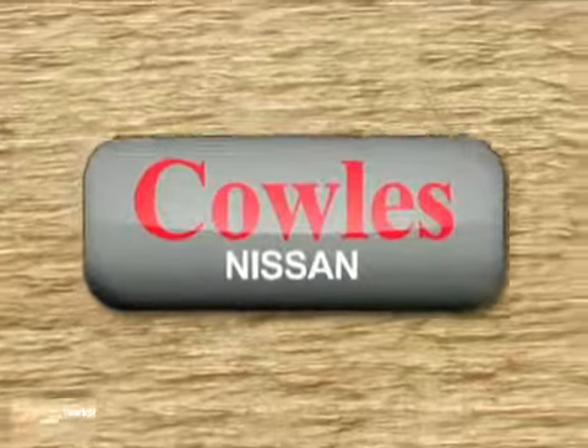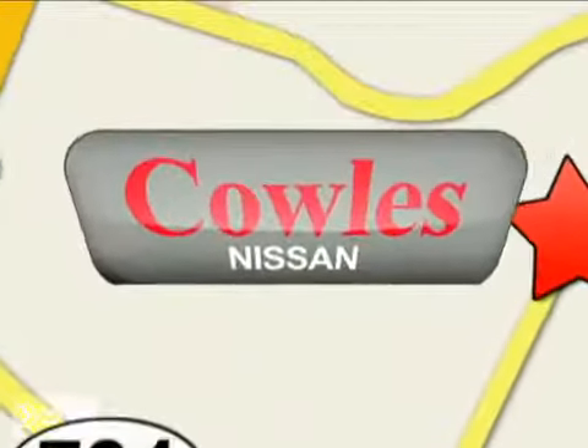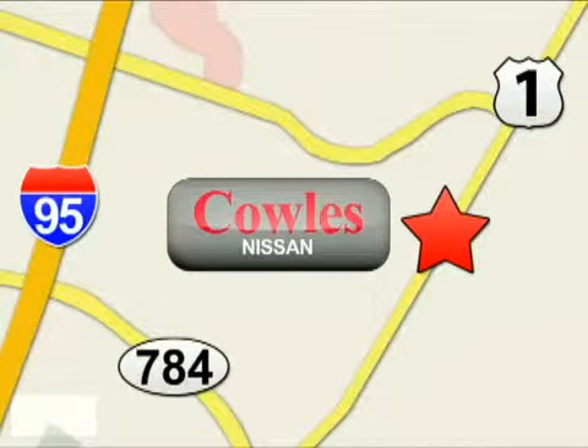You're not just a number at Kohl's Nissan, you're a family member. We're conveniently located at 14777 Jefferson Davis Highway in Woodbridge. We'll see you next time.